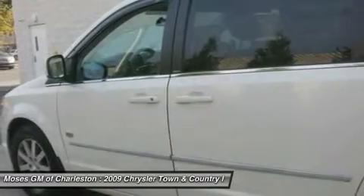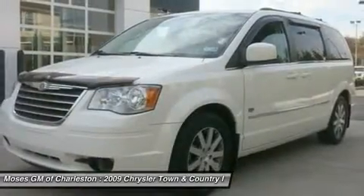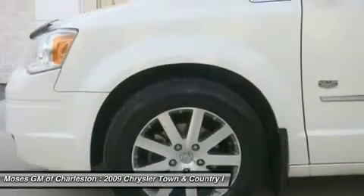It appears that the owner has always stored this vehicle inside and given it the extra attention that a magnificent vehicle like this deserves. Awarded Consumer Guide's Rating as a 2009 Minivan Best Buy.